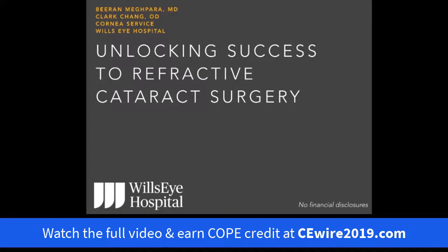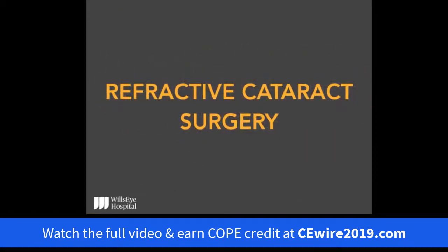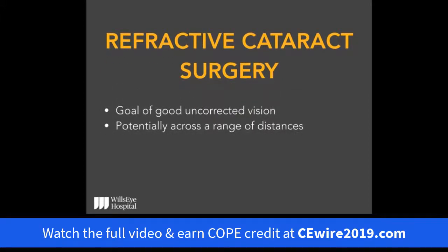Before we get into that, I really wanted to talk about what refractive cataract surgery actually is. This is a shiny new term that many of us have been using over the last few years, and really it's just a change in mindset when it comes to cataract surgery. Traditionally, cataract surgery meant taking a patient with a cloudy lens, removing it, and replacing it with a clear artificial lens implant — really just a way to remove the opacity. Now we're thinking of it more as a refractive procedure, meaning we're trying to give patients a desired refractive outcome with the goal of good uncorrected vision and more freedom from spectacles or contact lenses, potentially across a range of distances.